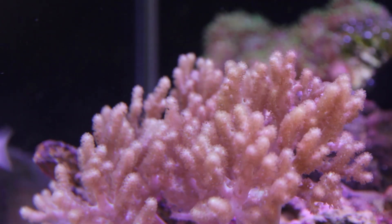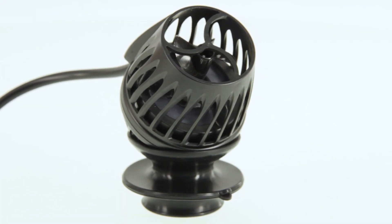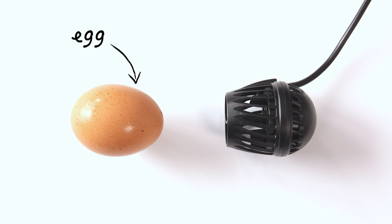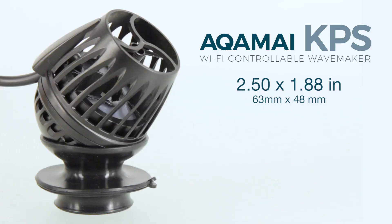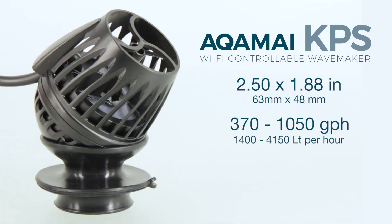Akamai understands how important adequate flow is to the health of your corals, and after years of research, testing, consumer input, and innovative design by Hydor in Italy, Akamai has developed a pump that is not only the smallest in its flow category, but also provides you with an incredibly powerful performance. With dimensions coming in under two and a half by two inches and a flow range of 370 to 1,050 gallons per hour, the KPS packs a real punch for such a small pump.